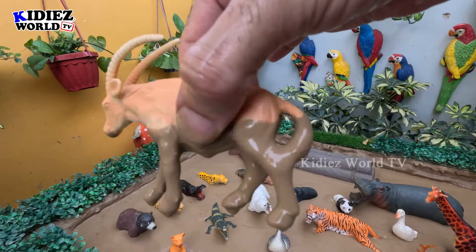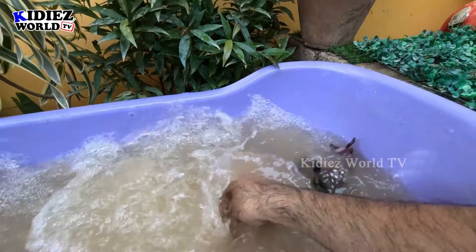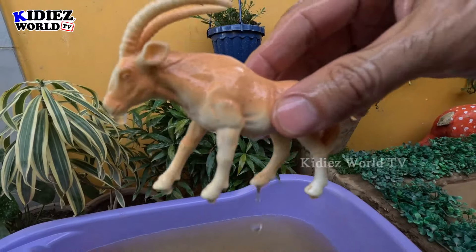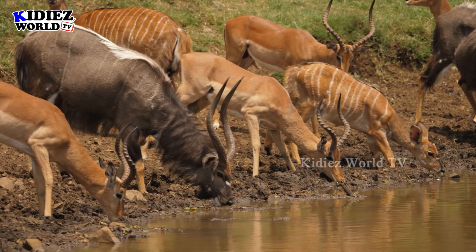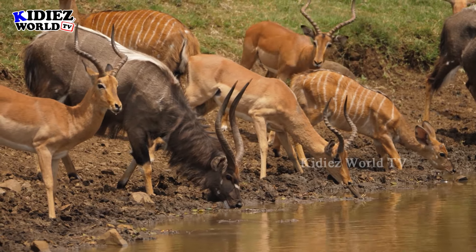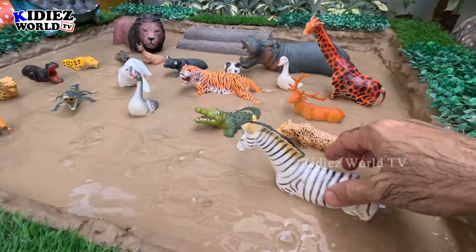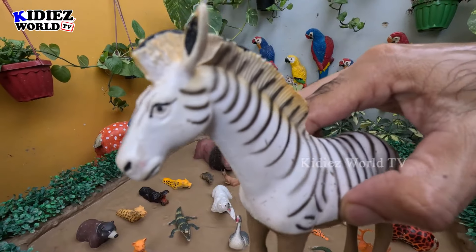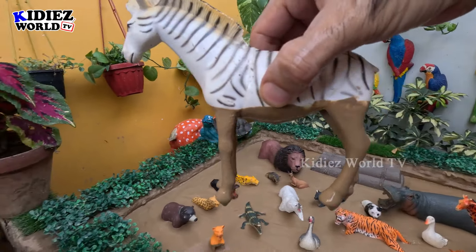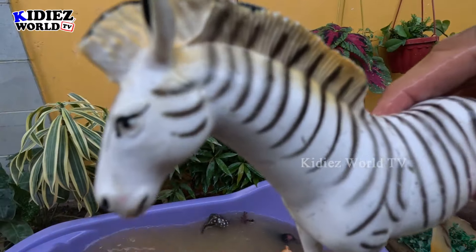The next one we have is this beautiful zebra. So lovely! This zebra is so dirty and is a big zoo animal. Let's make him clean. Here we go, zebra!